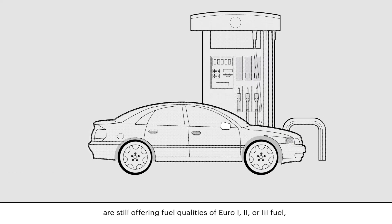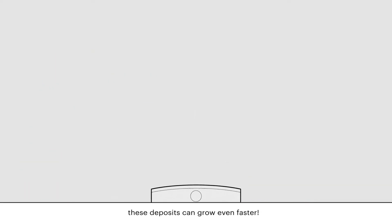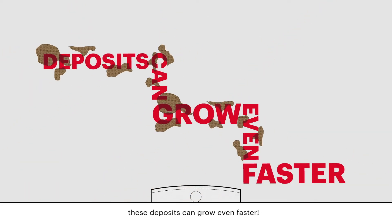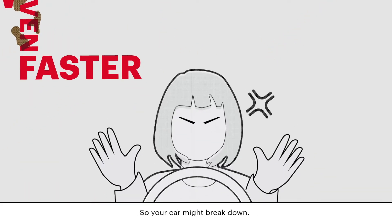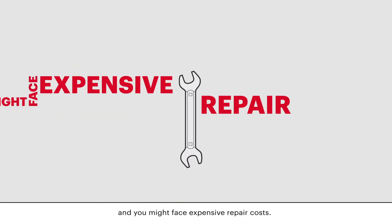If gas stations in your country are still offering fuel qualities of Euro 1, 2 or 3 fuel, these deposits can grow even faster. So your car might break down, which means you can't go anywhere, and you might face expensive repair costs.